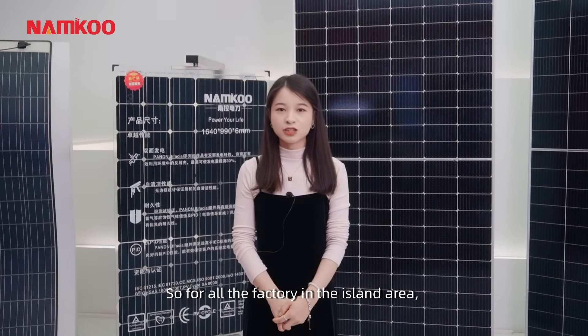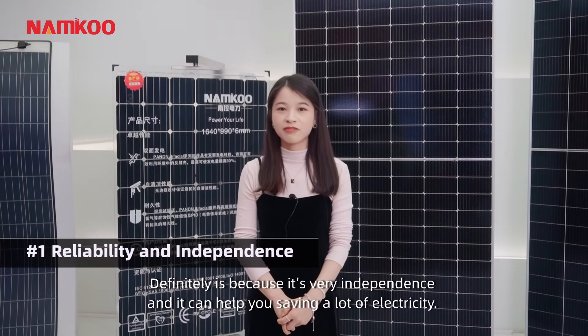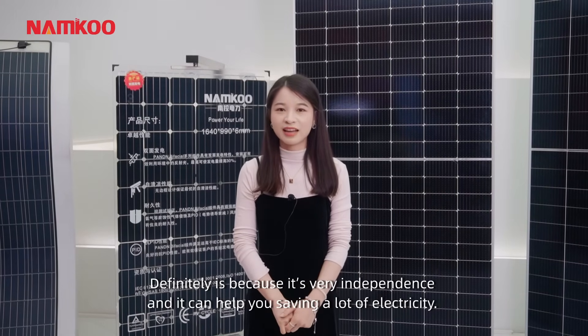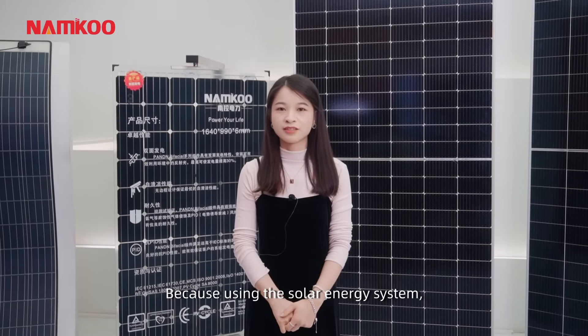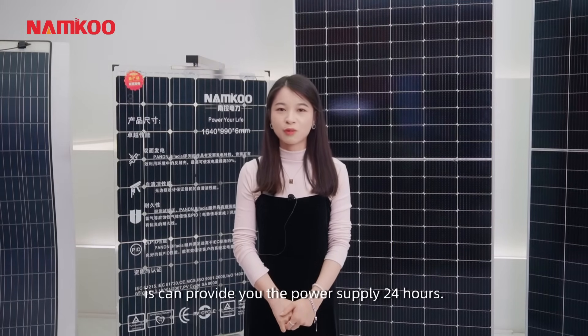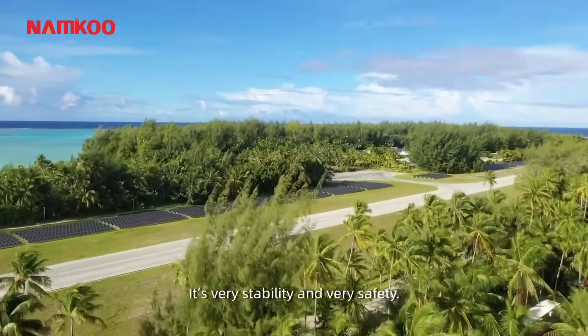For all the factories in island areas, why is solar energy preferred as a power supply? Definitely it's because it's very independent and it can help you save a lot on electricity. Using the solar energy system, it can provide you power supply 24 hours a day. It's very stable and very safe.